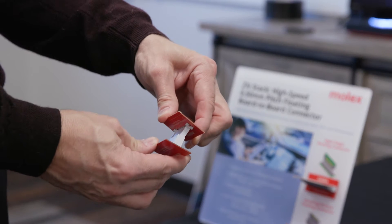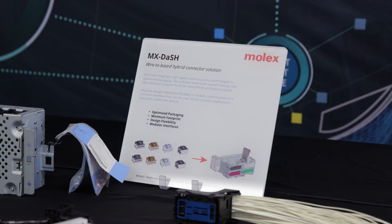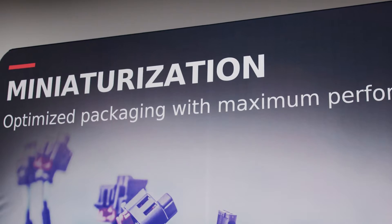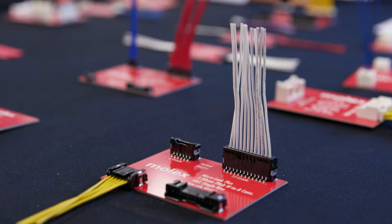At Molex, we're really focused on five key things this year: zonal architecture, which is the new electrical architecture of the future; miniaturization, as everything is shrinking inside the vehicle; and ADAS — that road to autonomy.